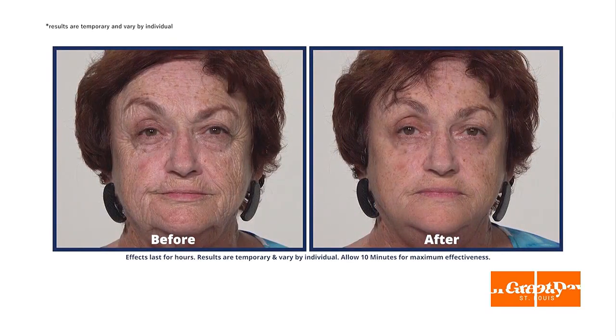Plexiderm is what I'm talking about, and Scott DeFalco joins us to tell us more about it and the new 10-minute challenge. Hey Scott, tell us about that 10-minute challenge.